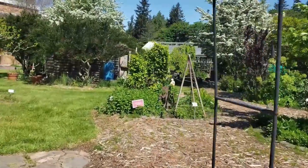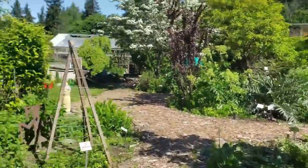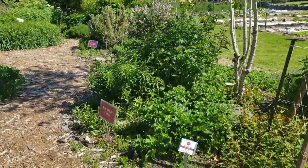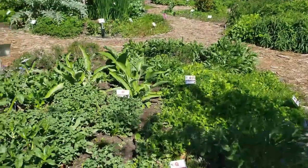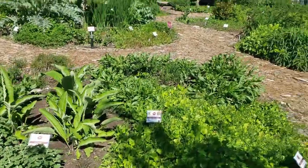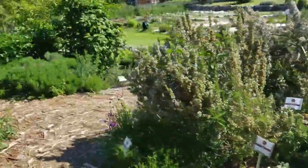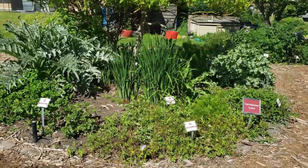Over here we have the body systems, arranged according to body systems. For example, the endocrine right here, the reproductive right here, and then here's the respiratory. Here's some culinary herbs — you can see the big rosemary bush there — and right here we have gastrointestinal.